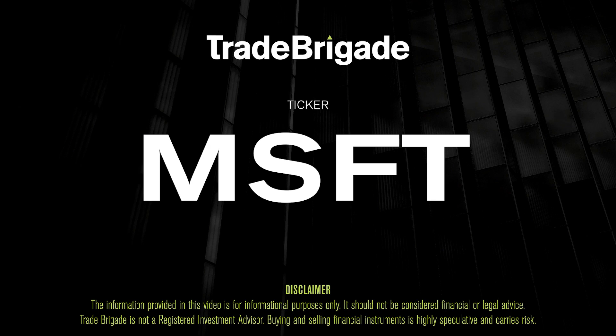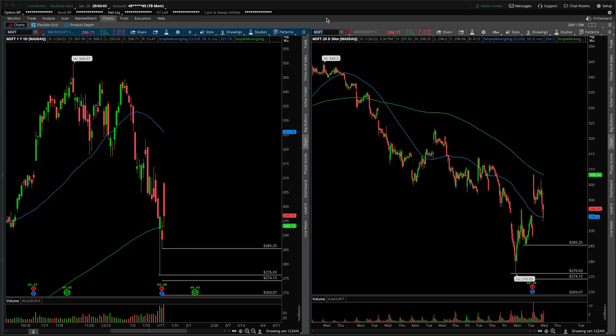What's up, traders? Matt from the Trade Brigade here doing a technical analysis on ticker symbol MSFT for Microsoft Corp.